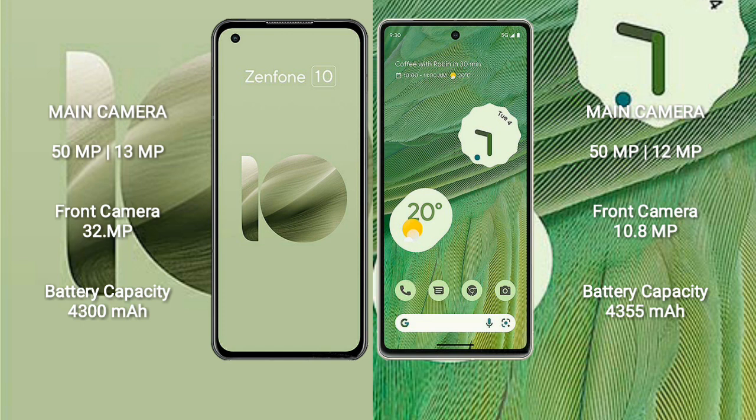The Asus Zenfone 10 has a 50MP plus 13MP rear camera and a 32MP front camera. The Google Pixel 7 also features a rear dual-camera setup with 50MP plus 12MP, and a 10.8MP front camera.